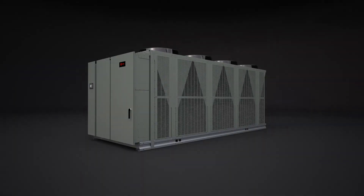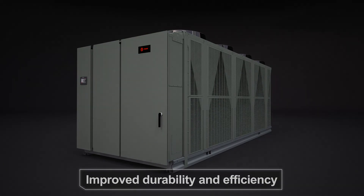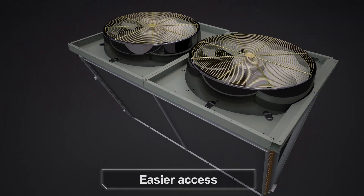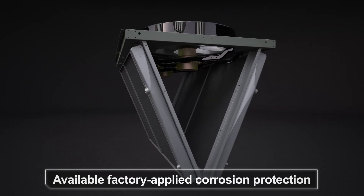The Ascend chiller also includes advanced technology and new innovations that further improve durability and efficiency. The condenser coil's transverse open V design allows easier cleaning from the inside out to keep the chiller operating at peak efficiency, and available factory-applied corrosion protection can help keep the coils working longer in corrosive environments.